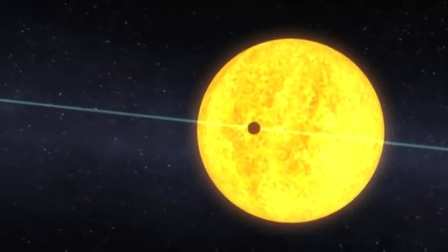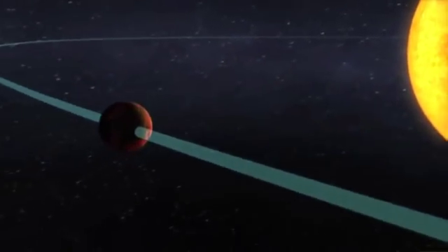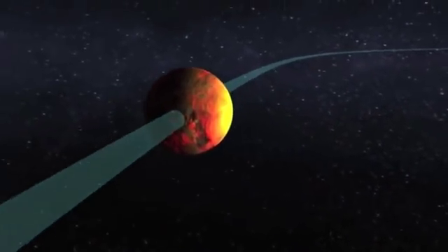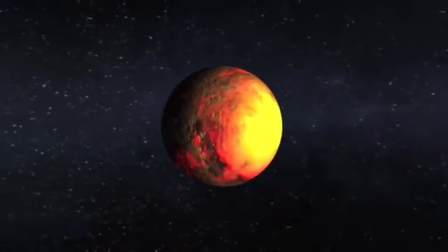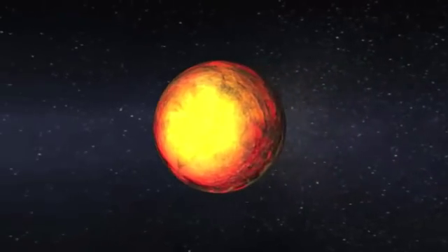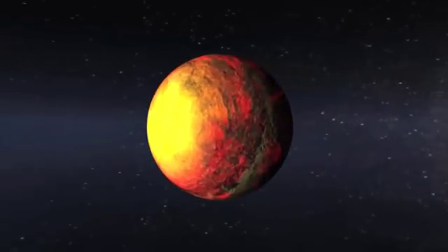Here you see Kepler-10b as a scorched world orbiting at a distance that's more than 20 times closer to its star than Mercury is to our own Sun. The daytime temperature is expected to be more than 2,500 degrees Fahrenheit, hotter than lava flows here on Earth.